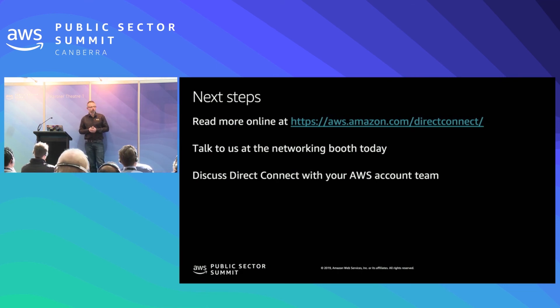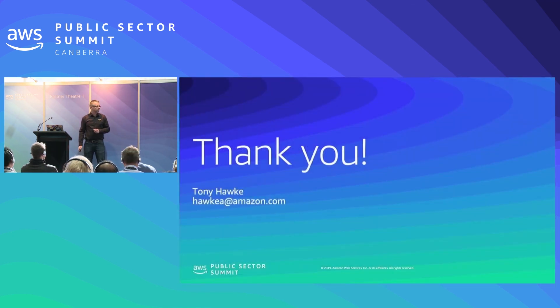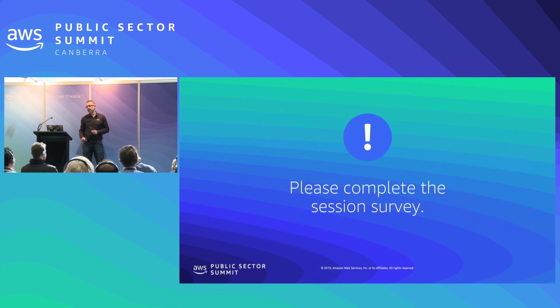So what are the next steps? First, read more online — have a look at the Direct Connect product page at aws.amazon.com/directconnect. Talk to us at the networking booth today. Talk to NextDC — they have a booth on that wall. And finally, talk to your AWS account team. Everybody's networking requirements are different, so talk to your solutions architect, account manager, or TAM, and we can help advise you on the best way to build your network to connect to Direct Connect. Thank you very much, and don't forget to complete the session survey in the app afterwards.